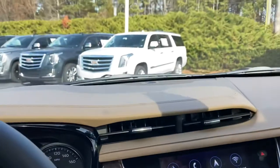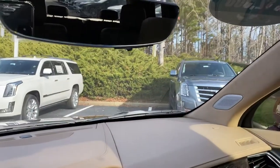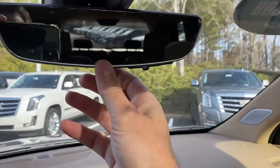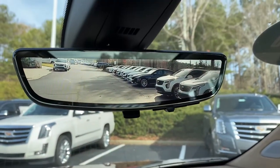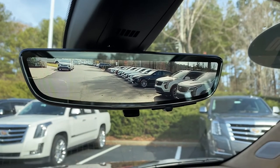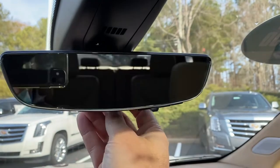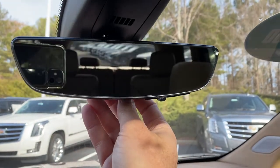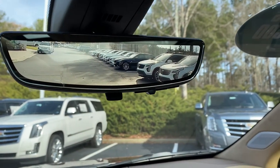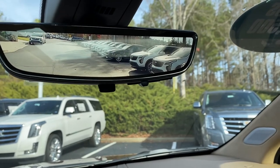One thing I don't want to miss: here's your normal mirror — you can see headrests and people's heads if they're sitting back there. You flip the little switch, all that's gone, and it operates through the video camera in the tailgate. Not only do you have a wider view that can see your blind spots, but if you're packed with people and cargo that would block your view on the normal mirror, you just flip it to video mode and you have a full view of the back.